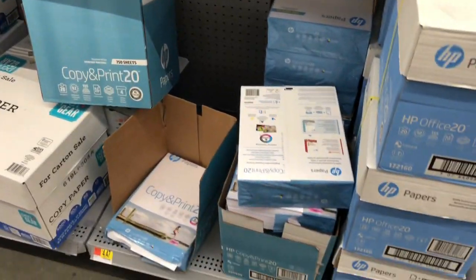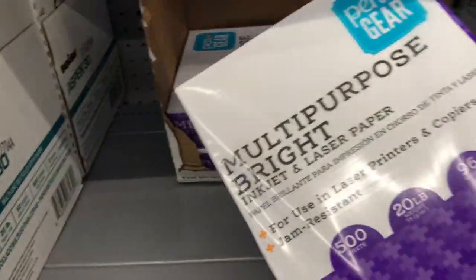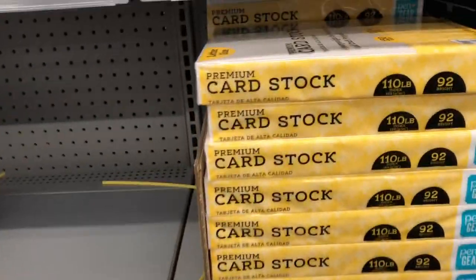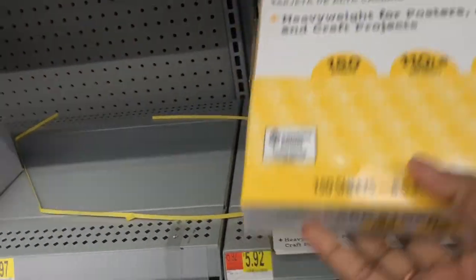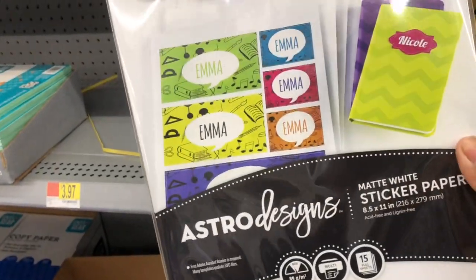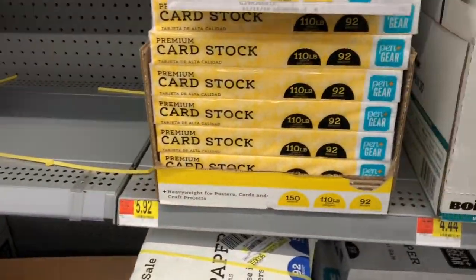I just need some regular copy paper. I'm going to get this one — it's only $5.92. Oh, this is what I need! Y'all know I got my Cricut machine. See, I told y'all when I come to Walmart I end up buying extra things, but I'm going to grab it.